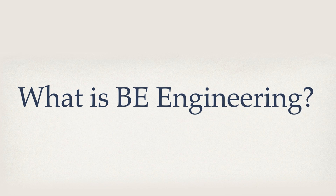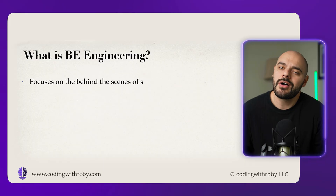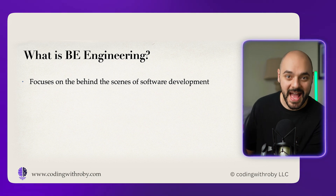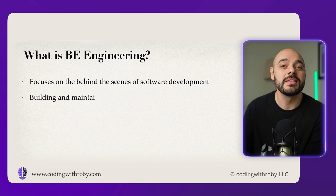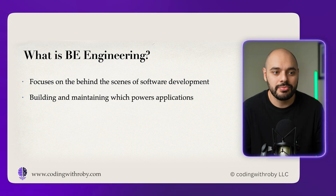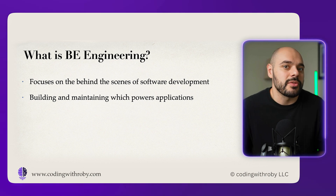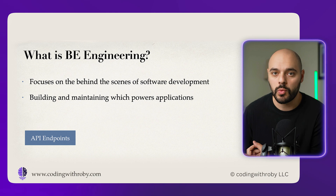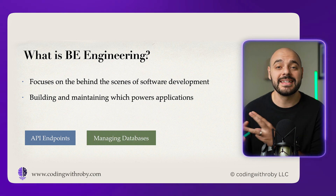Let's start by explaining what back-end engineering even is. Back-end engineering focuses on the behind-the-scenes aspects of software development — building and maintaining the server-side components that power applications. There are really three main aspects: the APIs and endpoints that back-ends usually have to work with, managing databases, and handling the security for the application.